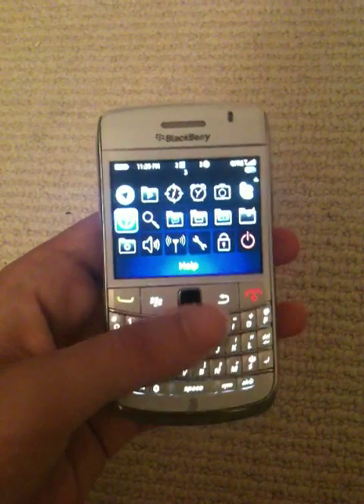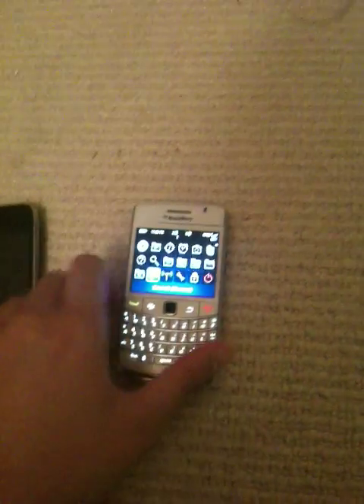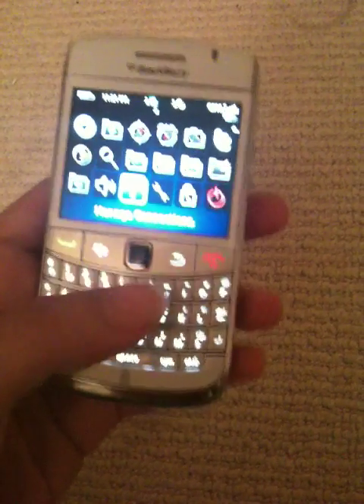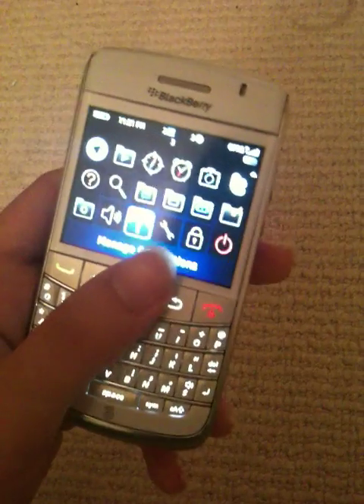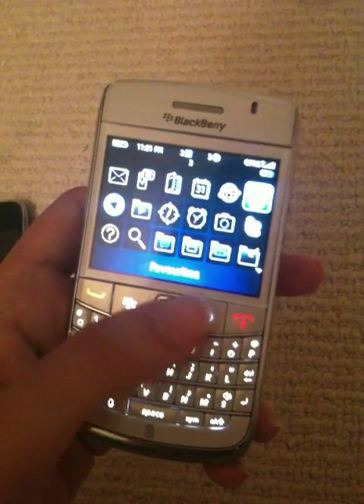Typing is actually really easy — way easier than I thought. I would still recommend the iPhone though; it feels like a whole different thing, you can't even compare the two. But this one is still kind of good. If you send texts all the time you might feel a little pain, but overall typing is easy. It doesn't have any spelling correction, but that's okay.